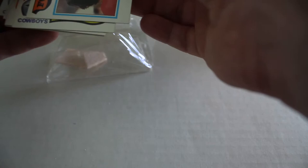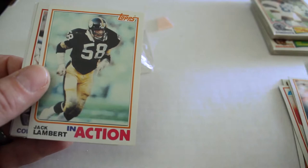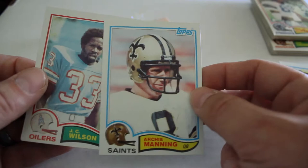Herbert Scott All-Pro, Richard Todd in action, Wendell Tyler in action, Dan Ross, Jack Lambert, Bob Bruning, Abdul Salaam, Kevin House, LeRoy Irvin, Archie Manning — look at that! — and J.C. Wilson out of that first section.